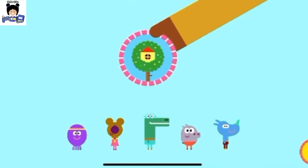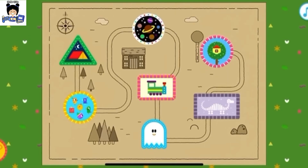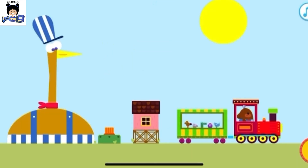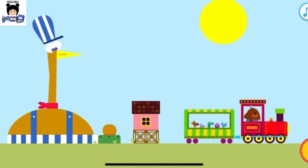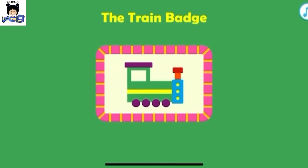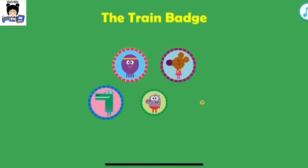Just time for one more thing to explore, Squirrel. Oh, I do like your model train, Henny! Would you like to play with Henny's model railway, Squirrels? All aboard! It's time to get our train badge. Off we go! The train badge. Who wants to get their badge?